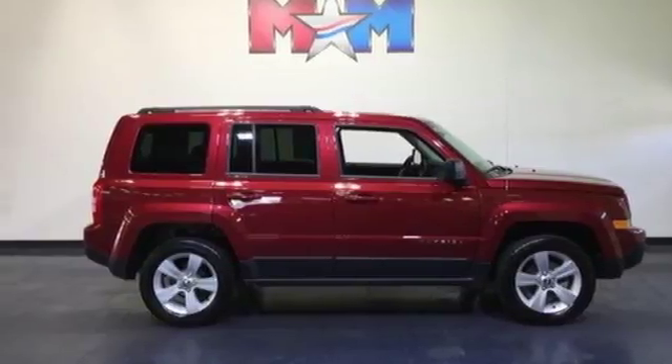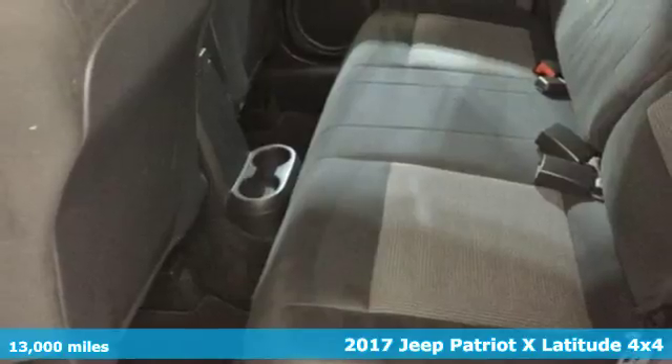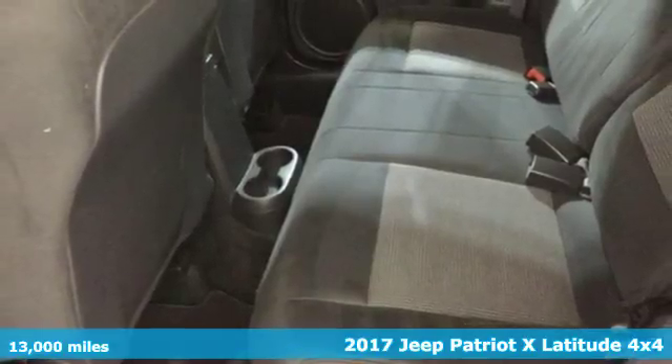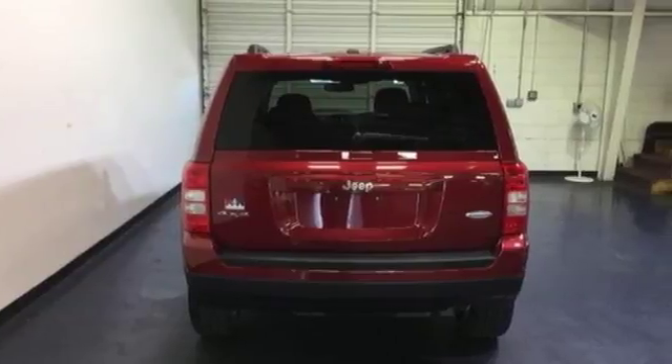It's a 2017 Jeep Patriot X. Everywhere you want to go, anything you want to do, Jeep takes you there. And with features like these, every drive is a pleasure.